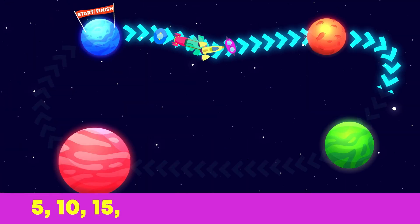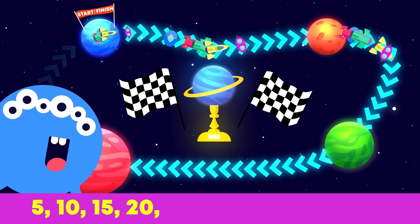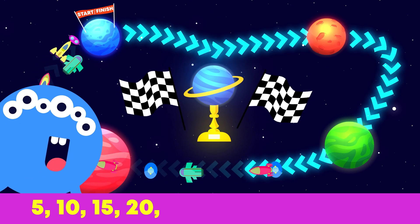Fifteen little spaceships zooming in space. Five more ships would like to race. Twenty spaceships went up, up, up. Which little spaceship will win the cup?